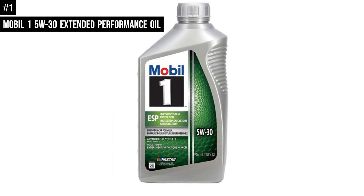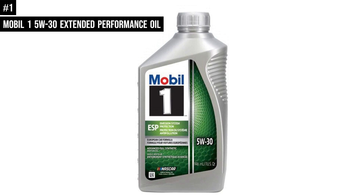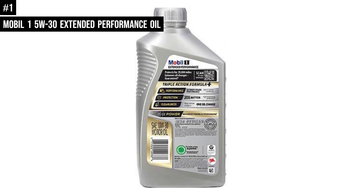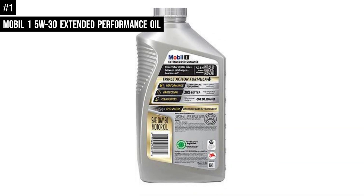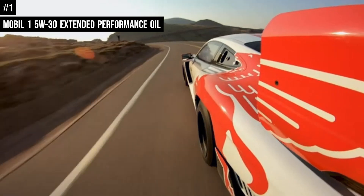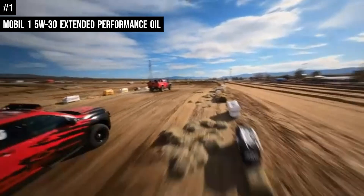Number 1: Mobil One Extended Performance Full Synthetic Motor Oil helps protect critical engine parts for up to 20,000 miles between oil changes, controlling oxidation to prevent oil breakdown and maintaining excellent viscosity. It utilizes Mobil One's Triple Action Plus formula to combine outstanding engine performance, protection, and cleanliness with the added benefit of power.